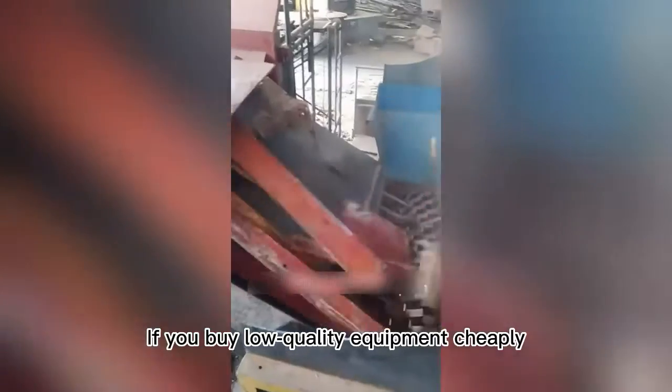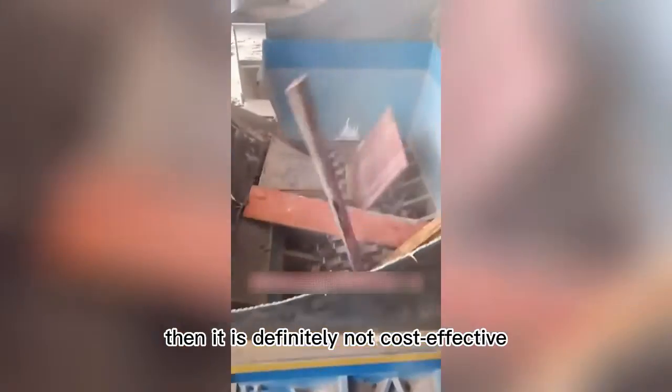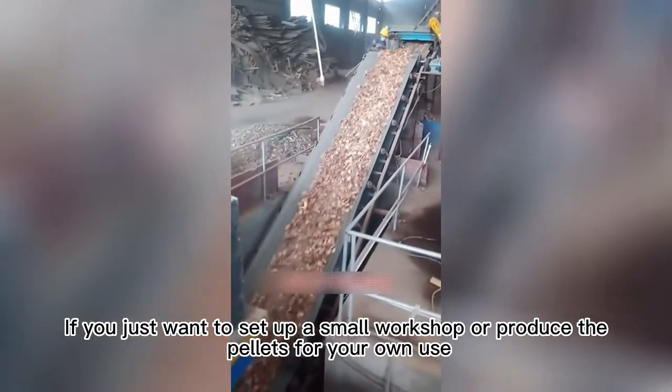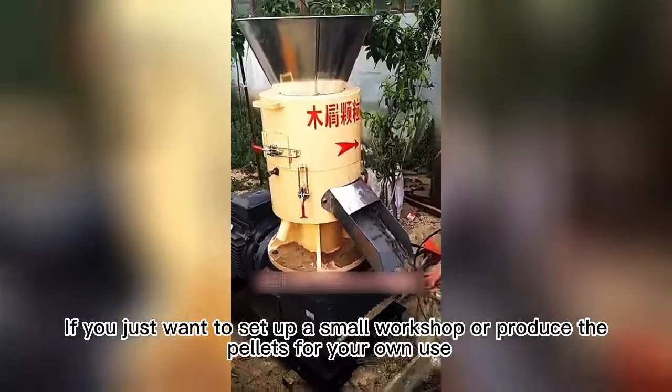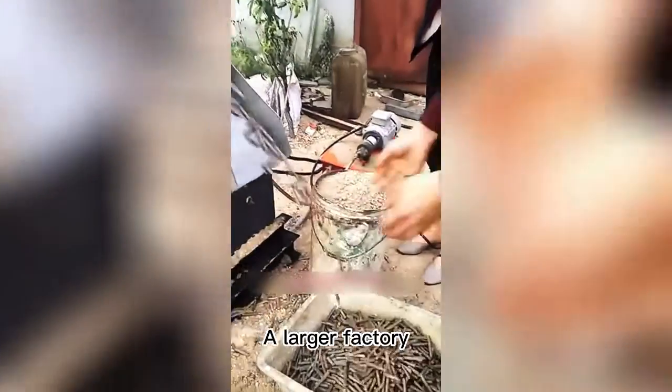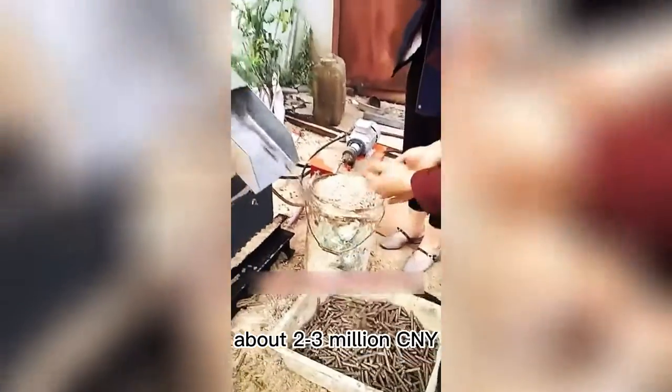If you buy low-quality equipment cheaply and it breaks after one to two years of use, then it is definitely not cost-effective. If you just want to set up a small workshop or produce pellets for your own use, the minimum estimate is 50,000 CNY. A larger factory costs about 2–3 million CNY.